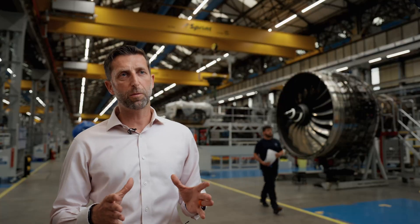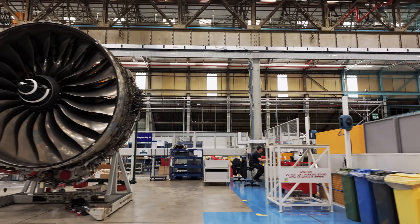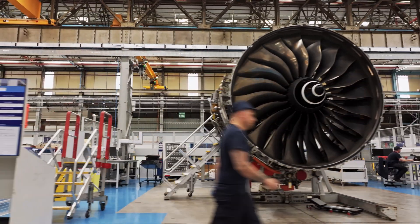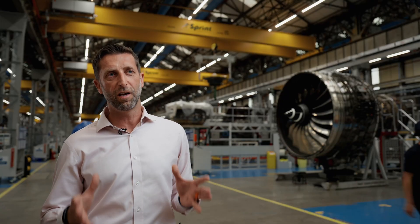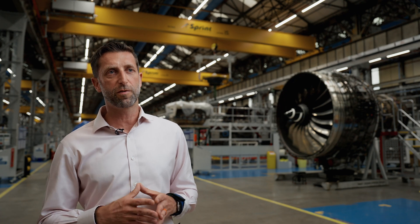We have pulled out all the stops and we are absolutely laser focused on rolling out this modification as quickly as possible for our customers. Everybody at Rolls-Royce recognises the disruption that our customers have experienced, but that just adds to our determination to get this right. My team and I, and I know the wider Rolls-Royce, are determined to make the Trent 1000 the engine of choice for the 787.